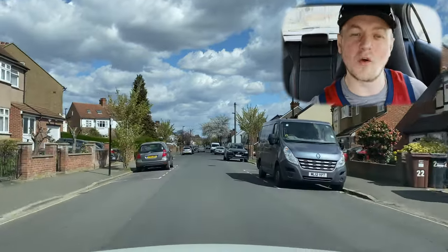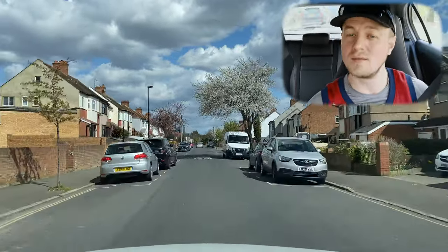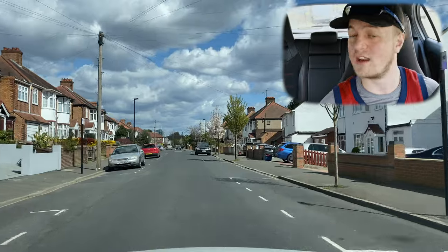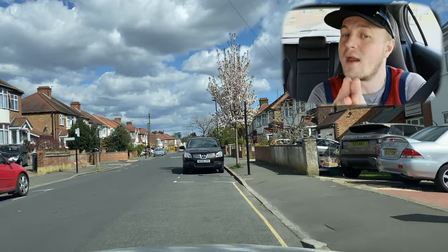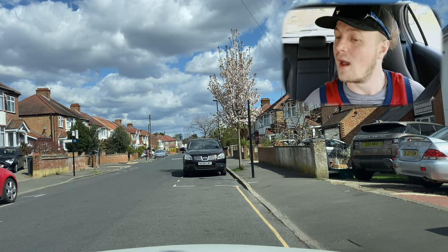We're on the side road turning off Wood Lane down a residential road, which is quite common for being asked to do a manoeuvre. 'Pull over and stop on the right where it's safe and convenient please.' So Stig's doing early mirrors, early signal, and he's choosing a very far-away parking space so he's got a nice smooth angle. Brilliant.